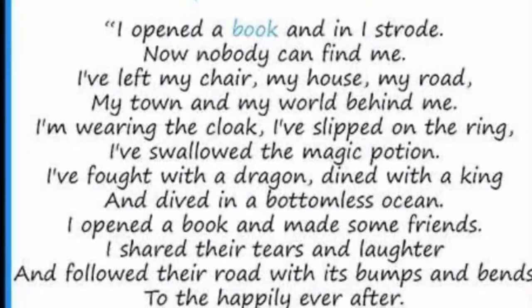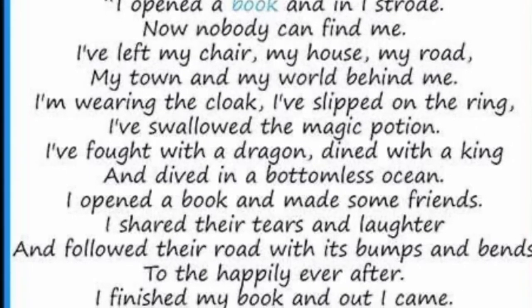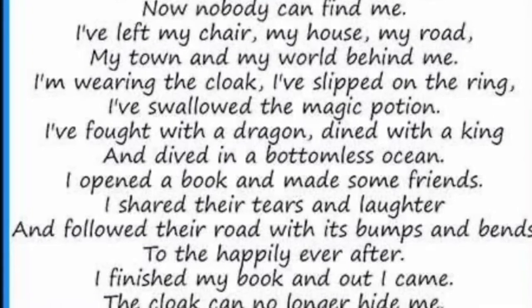I'm wearing the cloak. I've slipped on the ring. I've swallowed the magic potion. I've fought with the dragon, dined with a king and dived in a bottomless ocean.